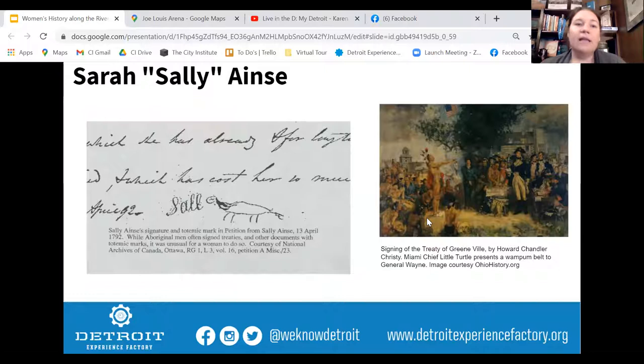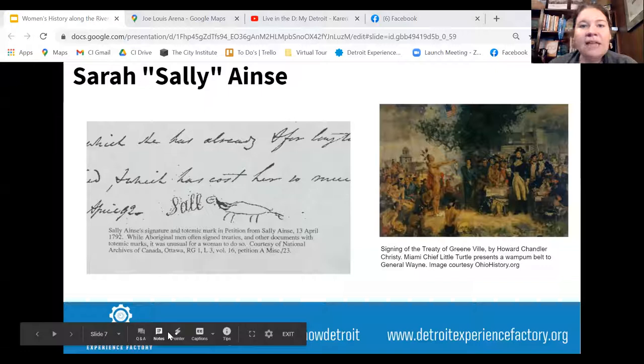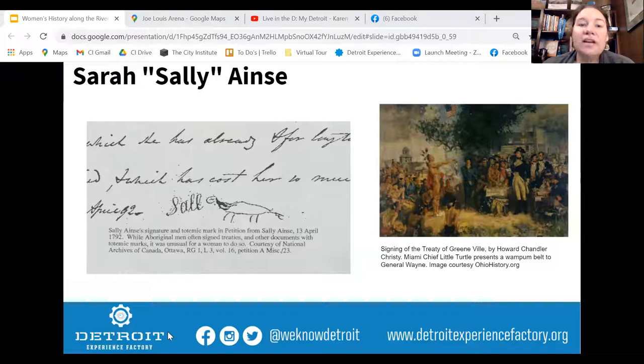But there is one who comes a little bit later — Sarah, or Sally Ainse. She was an Oneida woman from upstate New York who moved her trading business to Detroit around 1775, just as the American Revolution was starting. She expanded her business, trading in furs, cider, and other goods. She purchased a house and a lot — only 16 feet wide — so the following year she bought a neighboring lot for a total of 32 feet. The 1779 census shows she owned cows, horses, and 100 pounds of flour.